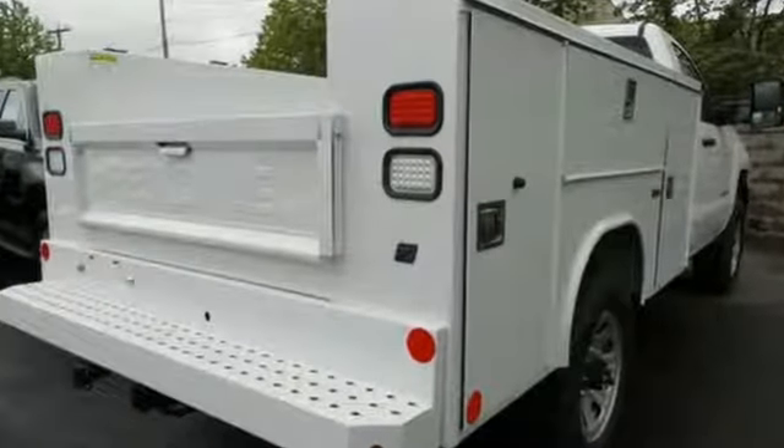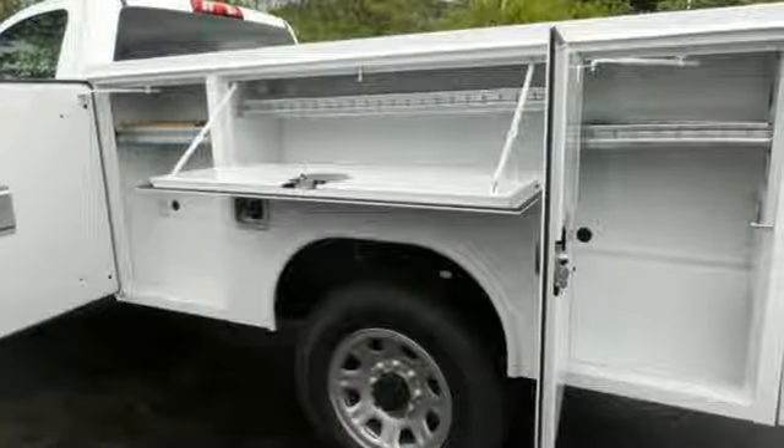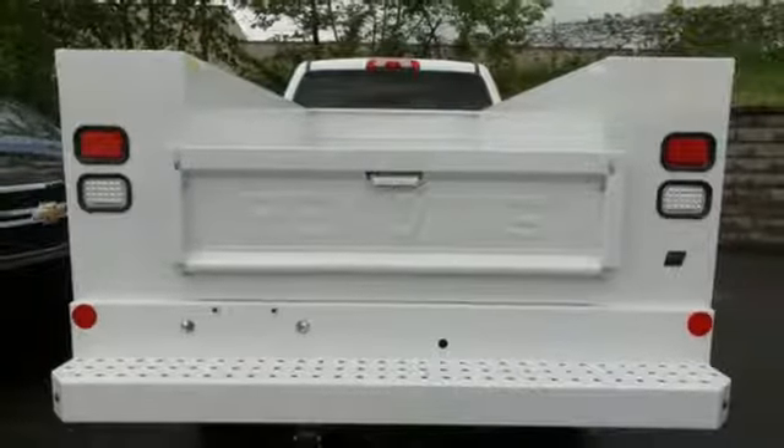Drive without worry while the powerful V8 engine partnered with Trailer Sway Control make hauling the most challenging loads a breeze. The fully-boxed frame is reinforced with nine cross-members, making it perfect for back-breaking cargo.